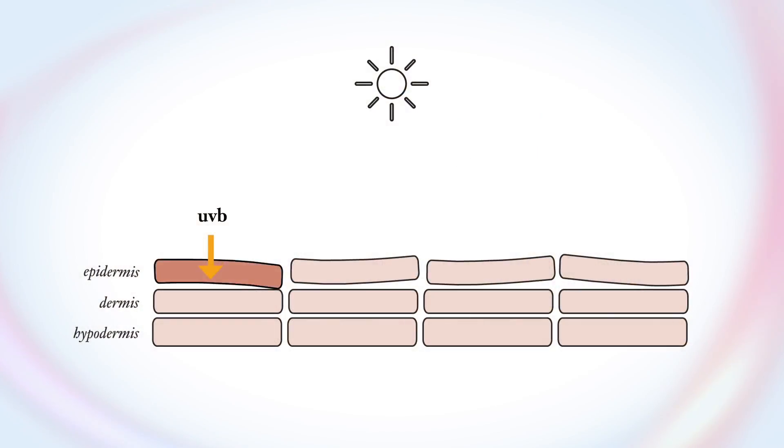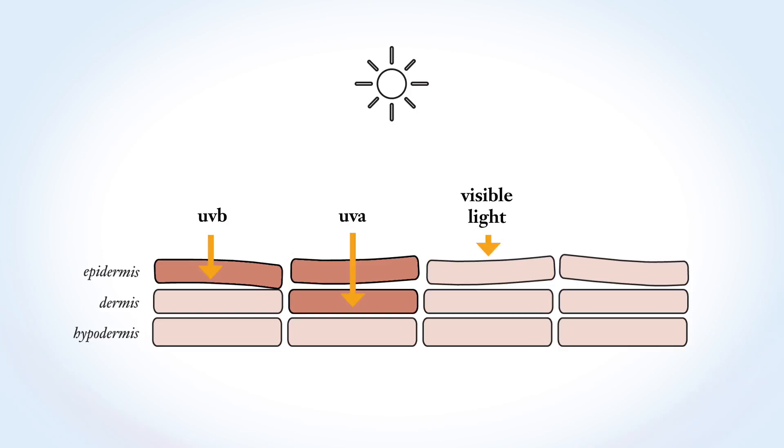Ultraviolet B rays don't penetrate that deeply, but they're the most energetic and the most dangerous. Ultraviolet A rays are less energetic but penetrate a little bit more deeply. Visible light penetrates deeper in skin than ultraviolet rays. And then finally, the infrared rays reach the deepest in our skin — they actually go through our skin.